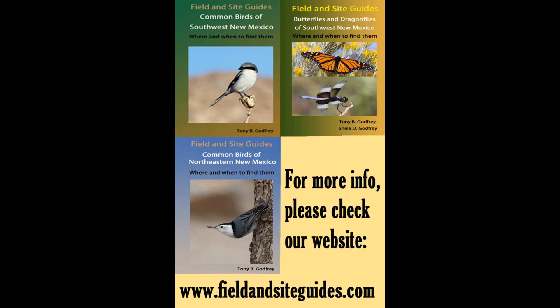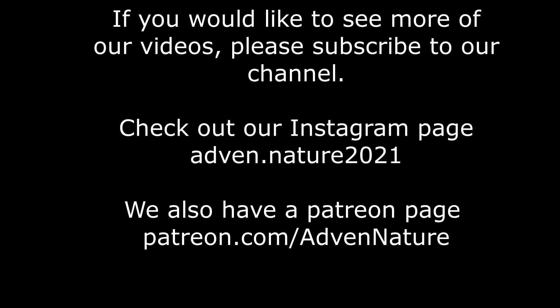We hope you enjoyed this video and that it gives you inspiration to visit this incredibly friendly and spectacular country. If so, please click the like button and be sure to subscribe for more Advent Natures.